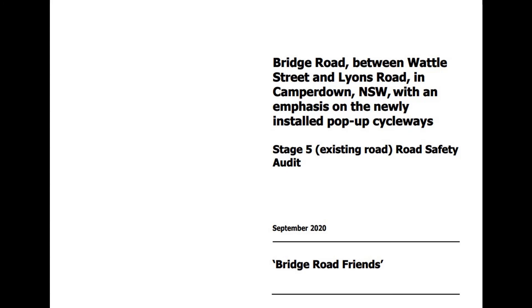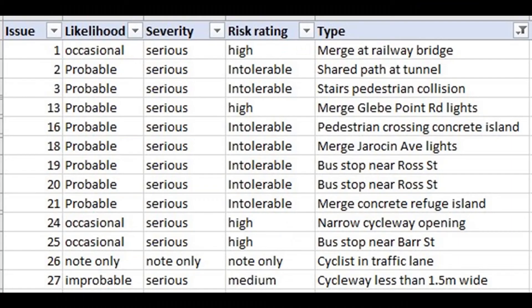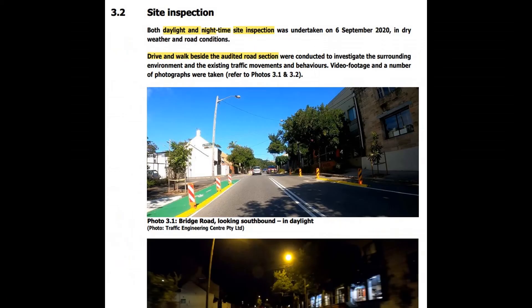If you survived part one and you've come back for part two, well you're either a sucker for punishment or more interesting than I ever thought. What I'm going to do here is go through the audit findings, but not all of them. There are 27 things listed in the audit, and a whole bunch relate to issues at side streets, which I might cover in part three. Instead, we're going to look at everything that's not a side street intersection issue.